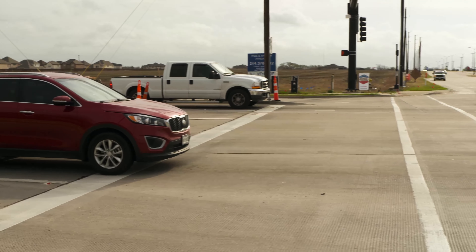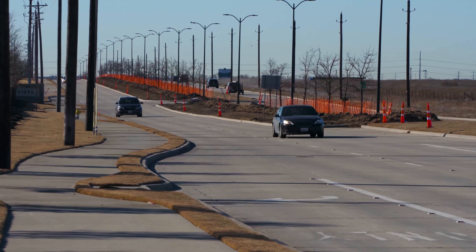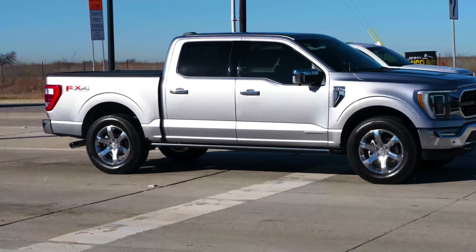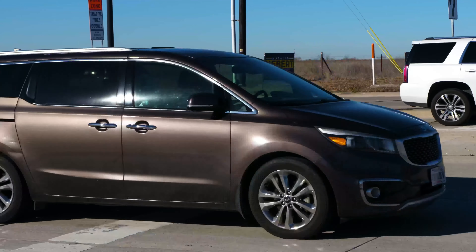We'll have seven and a half miles of Coit Road having been widened from the north city limits to the south city limits. In the meantime, city engineers request your patience. Construction is always a struggle — it's a struggle for the people out there doing the work and a struggle for people that are traveling through the project. But I think everybody realizes that at the end, it's going to be a huge benefit.